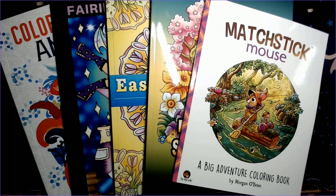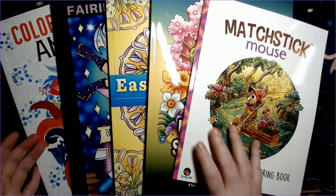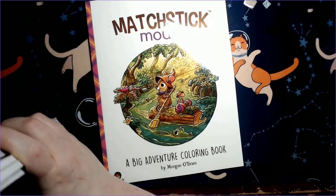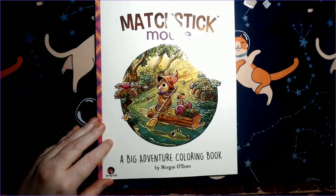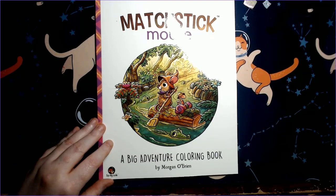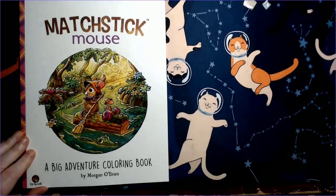I did pick up some new releases and a book that was on sale, so let's get started. I tried to pick up a variety — I know Alexandra Francis and Deborah Muller have each put out a couple, but instead of buying them all I'm trying to be a little more mindful. Morgan O'Brien did come out with this one: the Matchstick Mouse Big Adventure coloring book.